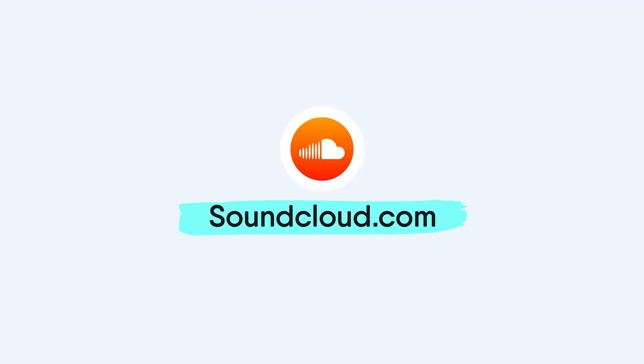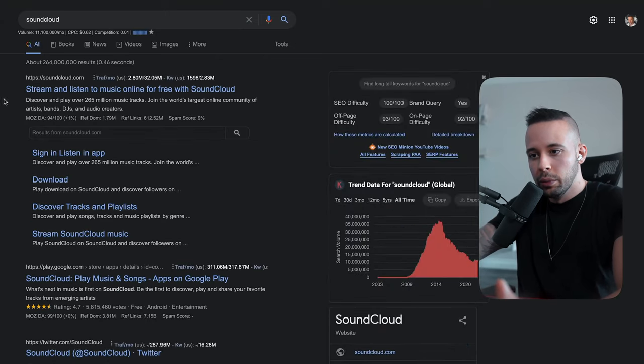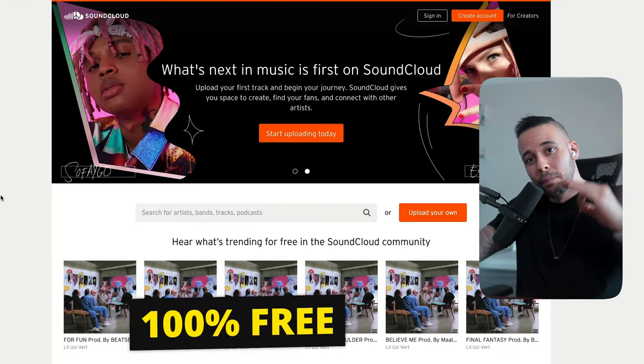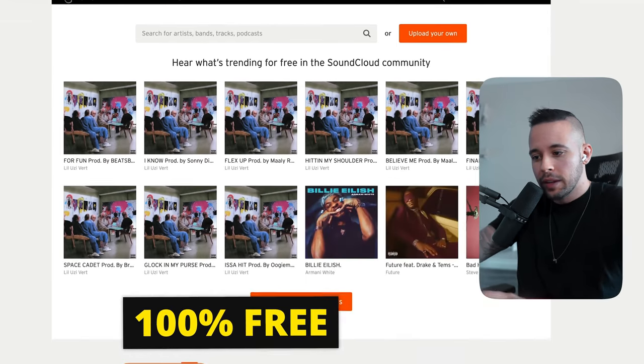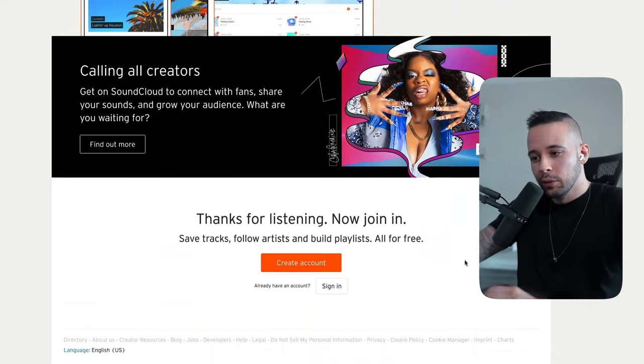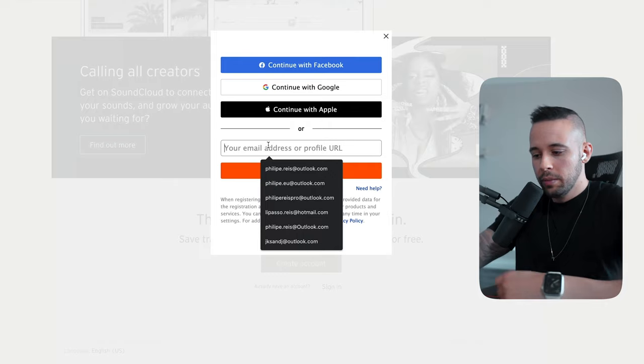The first thing we're going to do today is head over to a website called soundcloud.com. You can just type SoundCloud on Google and you're going to be able to find the website. This website is completely free to use — you don't have to pay a dime. The first thing you want to do is create an account; you don't have to pay anything, just put your email in.